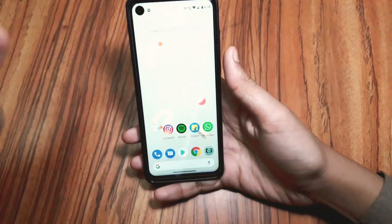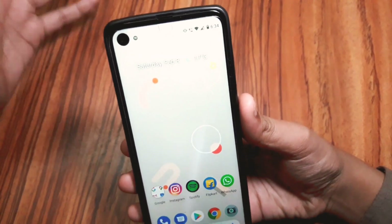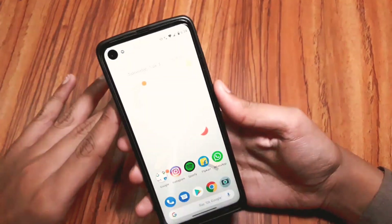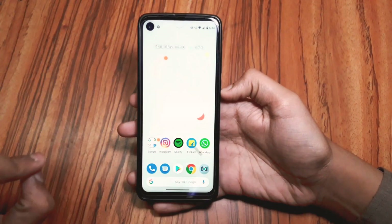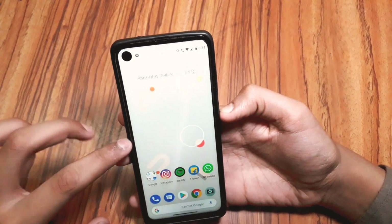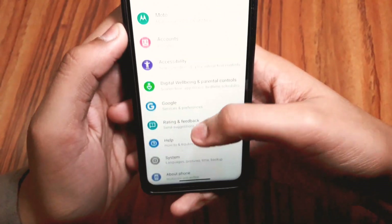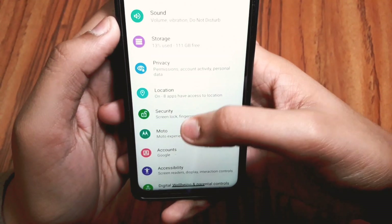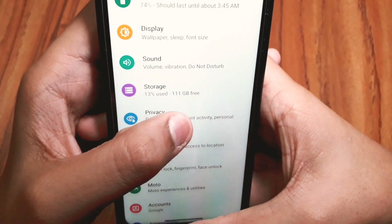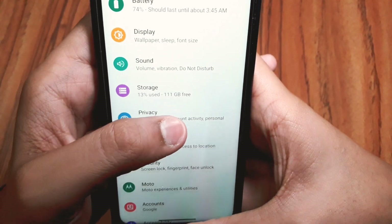Gcam support is also here now, and I will make a dedicated video for the Gcam version covering what is working and what is not. Overall, Android 10 has its own goodness on the Motorola Moto 1 Action, and if you're planning to buy this phone for the smooth Android 10 experience and the great storage, you can definitely get it — I've only used 13% of my 111 GB storage.